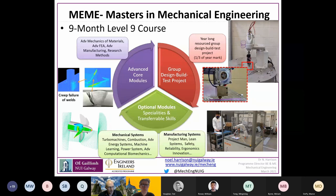For more information check the webpage at nuigalway.ie/mecheng. This master's programme is accredited by Engineers Ireland, so if you have an accredited undergraduate degree coming into the programme, you will leave with all the educational requirements to become a chartered engineer.